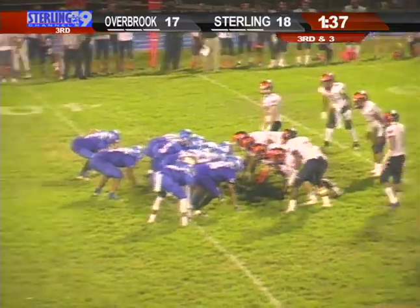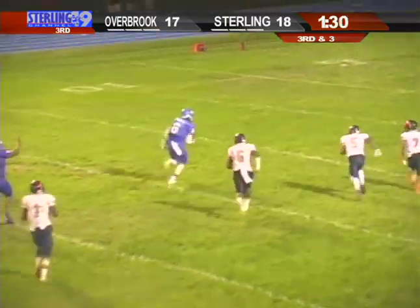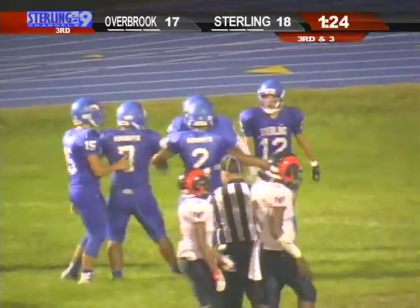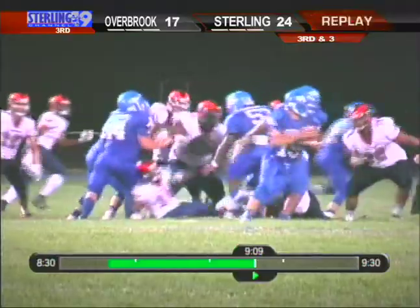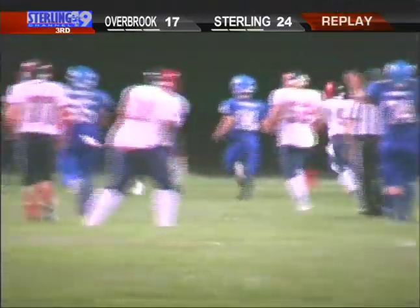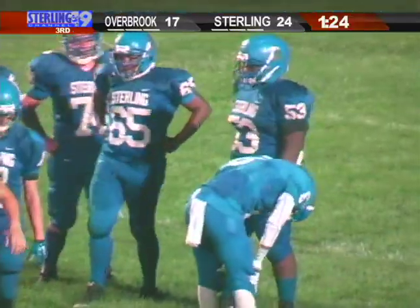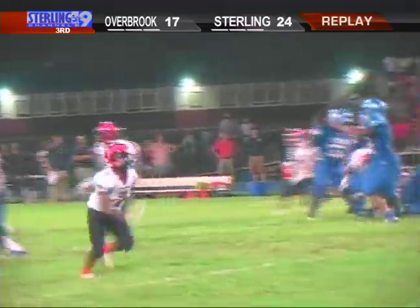Third and three. Barrett back to pass, has a man complete, and making the catch is Chris Rowe — into the end zone for the touchdown. A 38-yard touchdown pass from Barrett to Rowe, and Sterling extends the lead. There's the case where you've got a high school receiver who can adjust and cut back. You saw the Overbrook team come up and make a couple stops, but this is what you get from a Sterling team with the ability to open up. You go a little bit downfield off a team creeping up on the line of scrimmage, and you've got a game-breaker in Chris Rowe to go ahead 24-17.